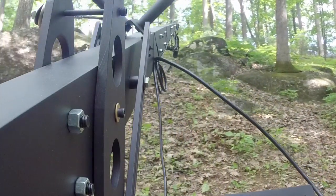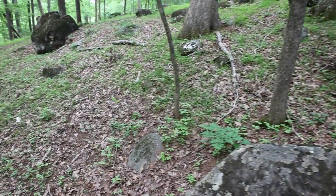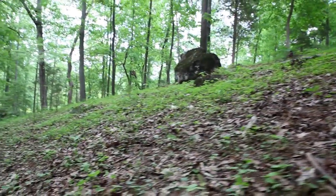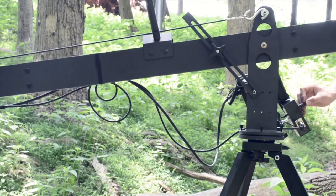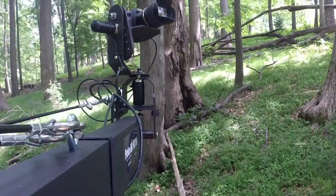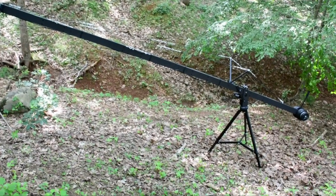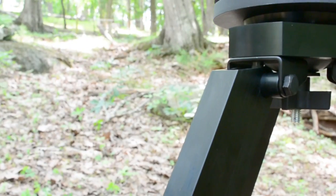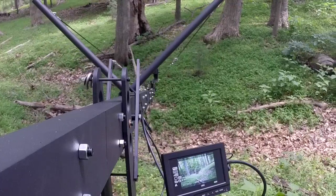The entire jib system can be assembled by a single person without tools. The crane mounts to our custom heavy-duty tripod with 100mm bowl, designed specifically to support the Taurus XL, featuring a blend of aluminum and welded steel components to maximize its weight capacity.